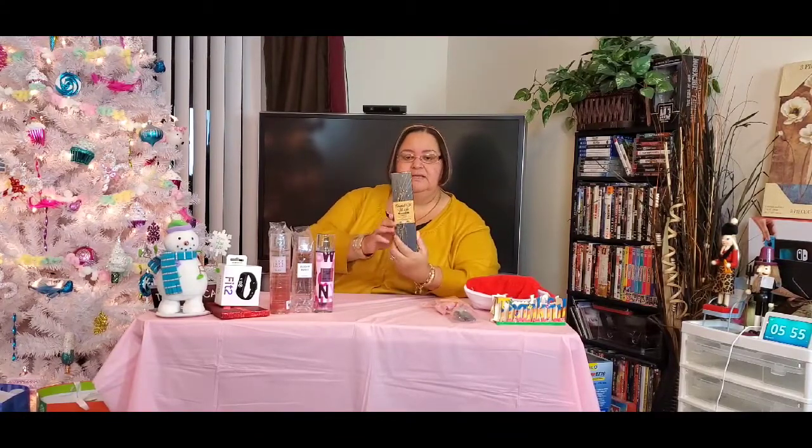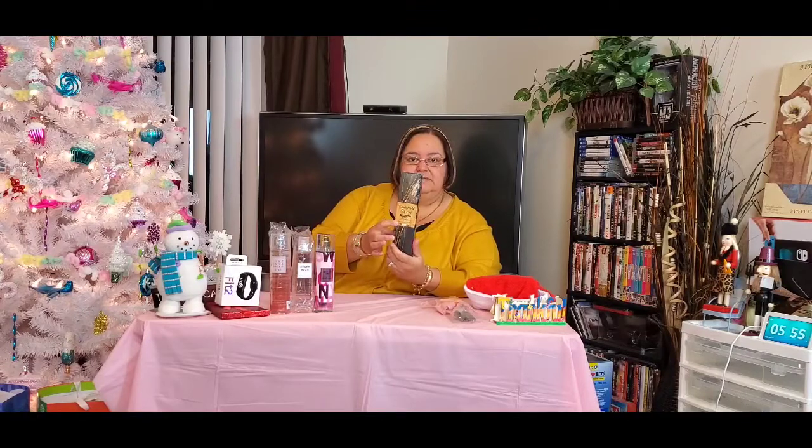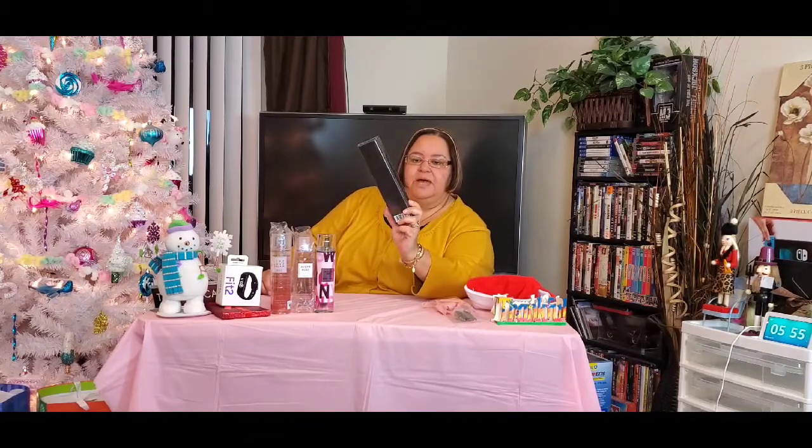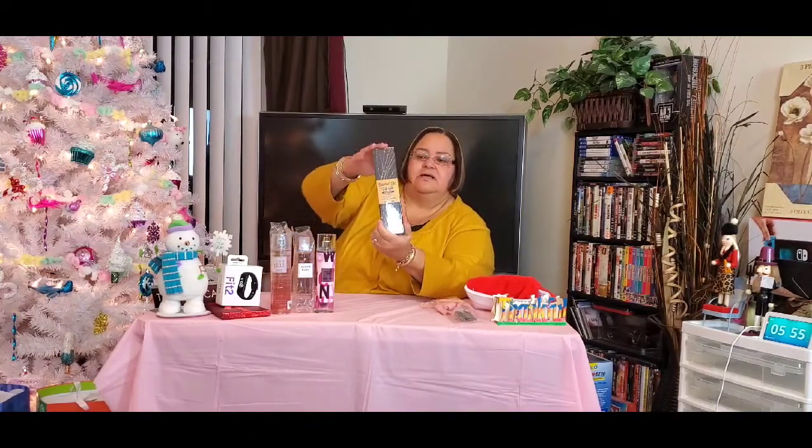The next thing I got was a Miss Central essential oils gift set labeled 'Romantic.' It has six different scents: vanilla, jasmine, lilac, rose, lavender, and lotus. It also comes with 25 reusable applicators. Patrick got me that for Christmas.